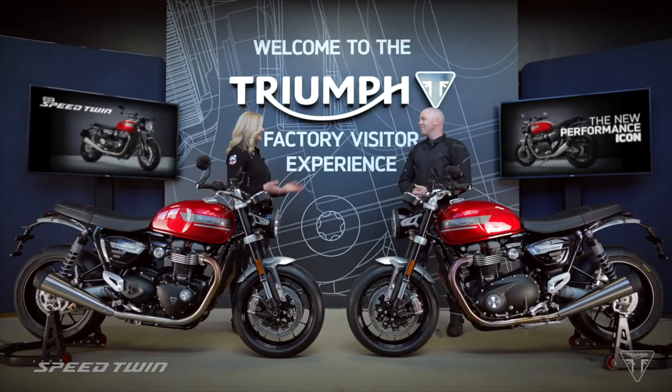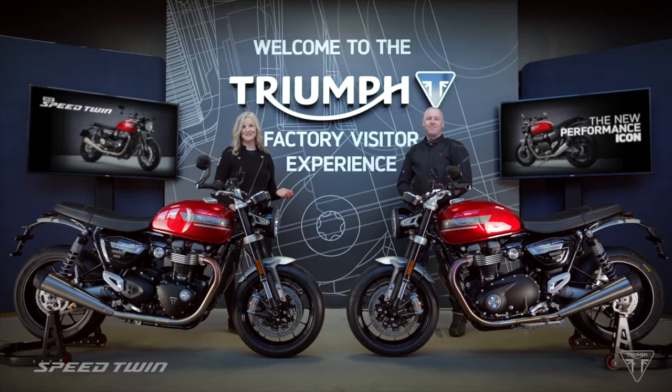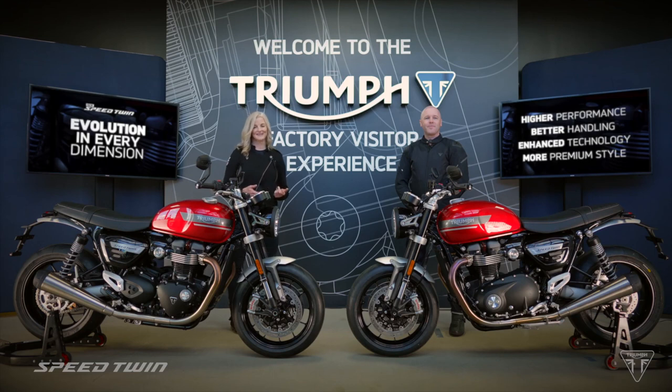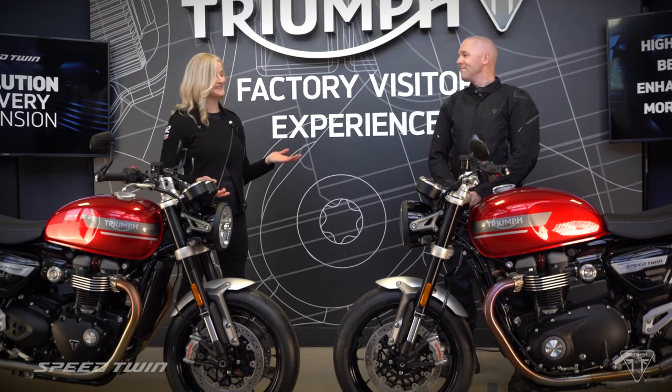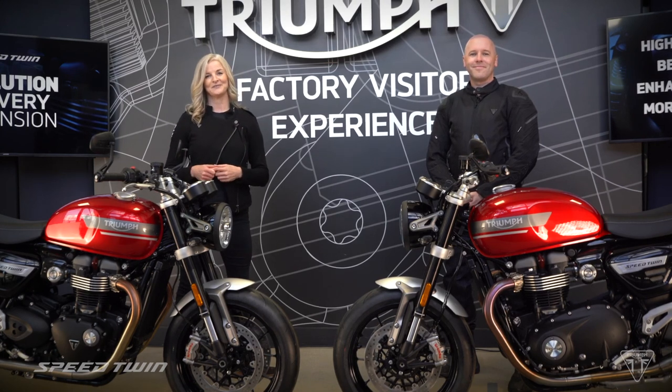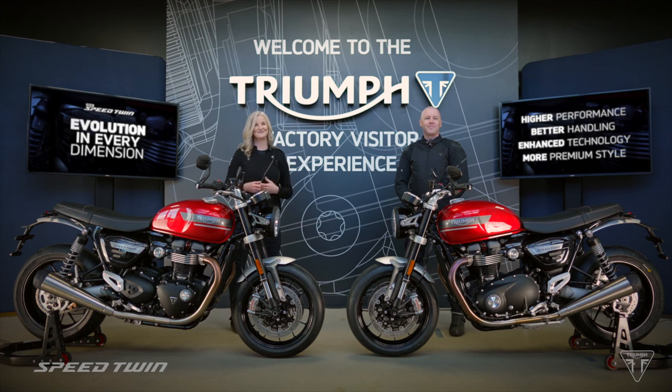We've both had a great day here at Hinkley, but I'm very envious — you got to ride the bike and I didn't. Sorry about that, Maria. I've had a fantastic time — I thoroughly enjoyed meeting the team and getting to ride this bike. So there you have it: the new 2021 Speed Twin, Triumph's performance icon with an evolution in every dimension — higher performance, better handling, enhanced technology, and even more beautiful style and detailing. I'd like to thank the Triumph team, my co-presenter Michael, and all of you watching for joining us here at the Triumph factory. We really look forward to seeing you all again soon. Ride safe, everyone.